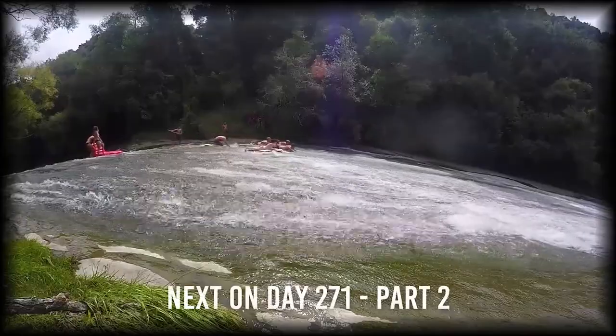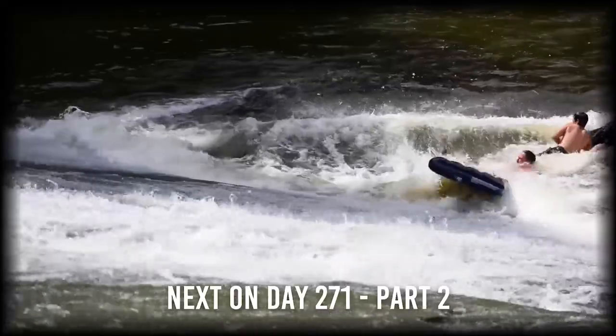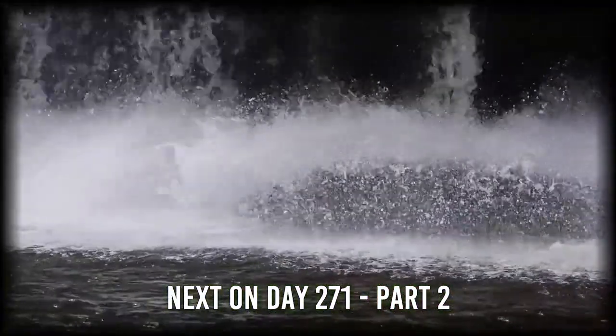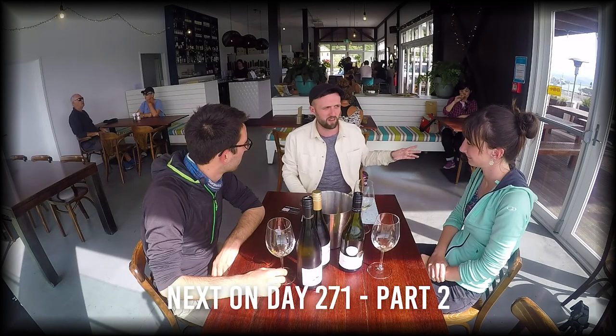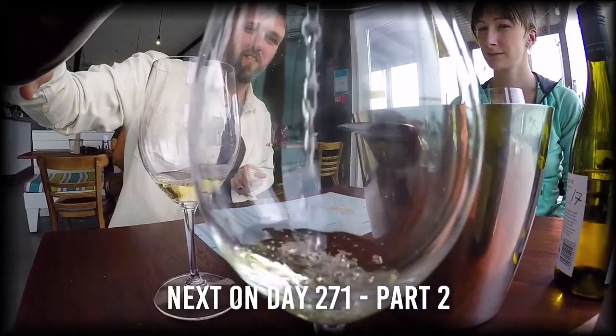Next time on New Zealand's Biggest Gap Year, Day 271, Part 2 — we're going to check out one of the world's longest rock slides, one of the most pristine waterfalls in all of New Zealand, and then head to Gisborne to try some of the most delicious wine the North Island has to offer. Join us then.